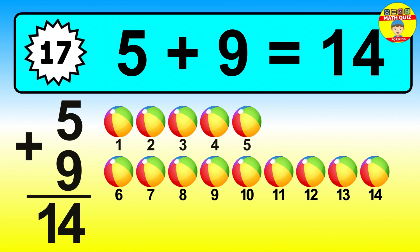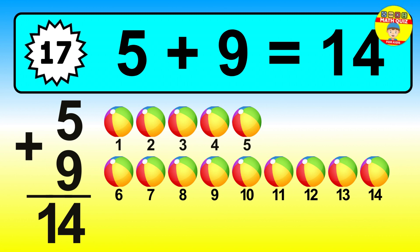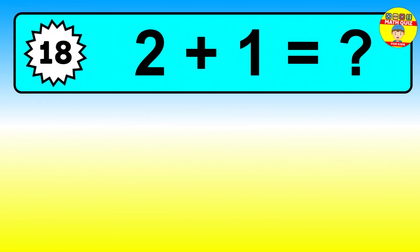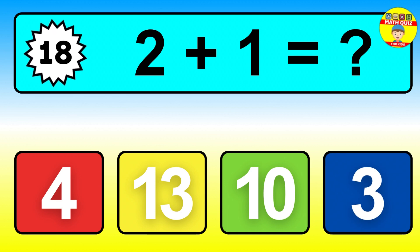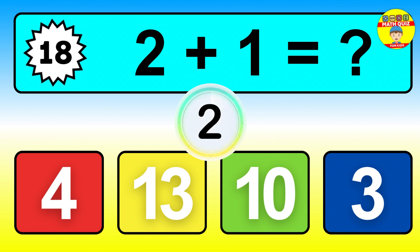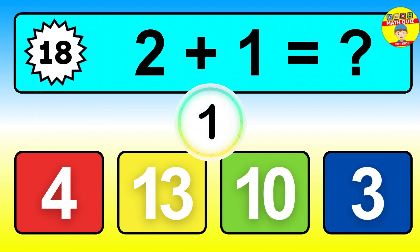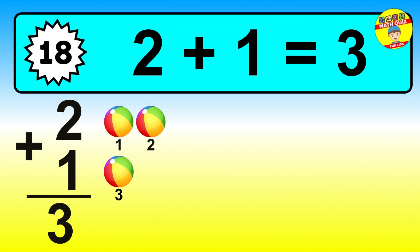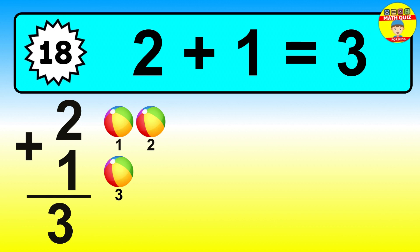Question eighteen. Two plus one equals what? The answer is two plus one is three. Let's count it: one, two, three.